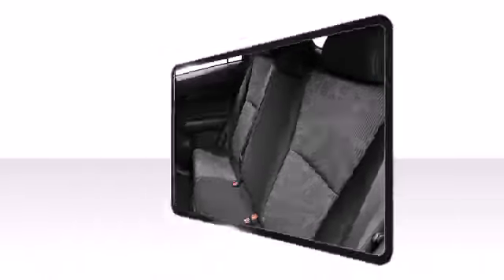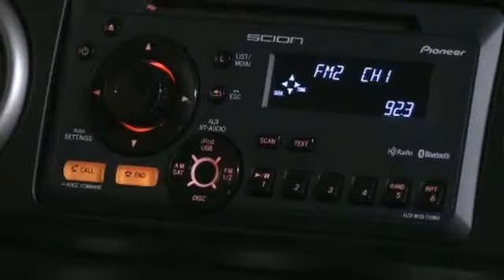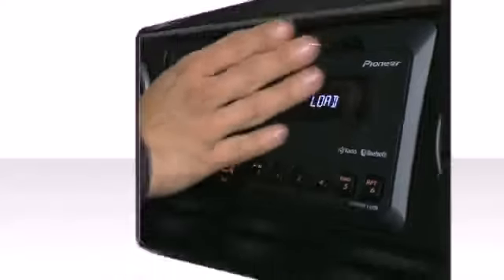Keep your friends entertained with your favorite music using the standard iPod connectivity or auxiliary audio jack.